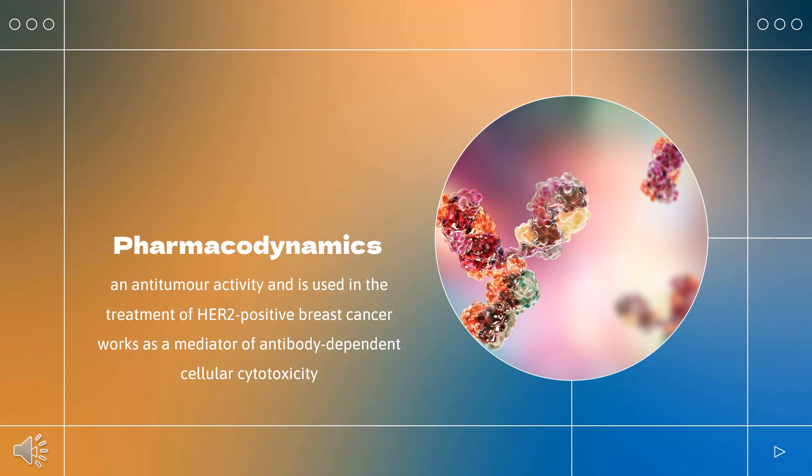Trastuzumab exerts antitumor activity and is used in the treatment of HER2-positive breast cancer. HER2 protein overexpression is observed in 20% to 30% of primary breast cancers, thus HER2 presents as a useful therapeutic target. Trastuzumab has been shown, in both in vitro assays and in animals, to inhibit the proliferation of human tumor cells that overexpress HER2. It works as a mediator of antibody-dependent cellular cytotoxicity, where it binds as an antibody to cells overexpressing HER2, leading to preferential cell death. Trastuzumab was also shown to inhibit angiogenesis of tumor cells in vivo.